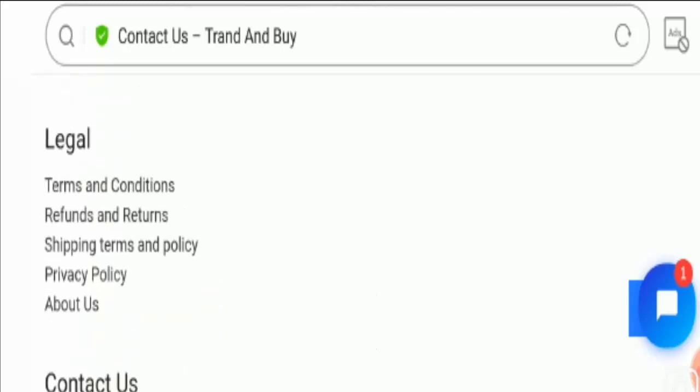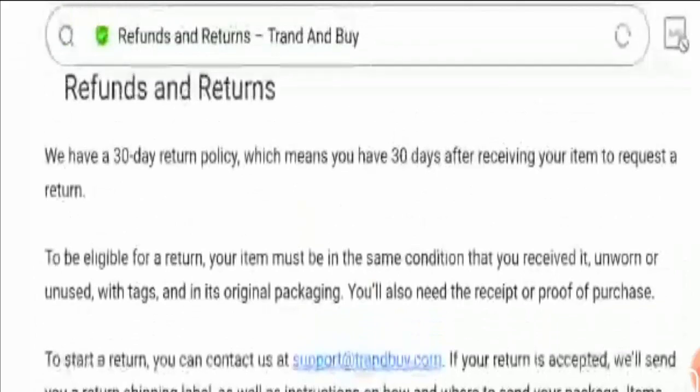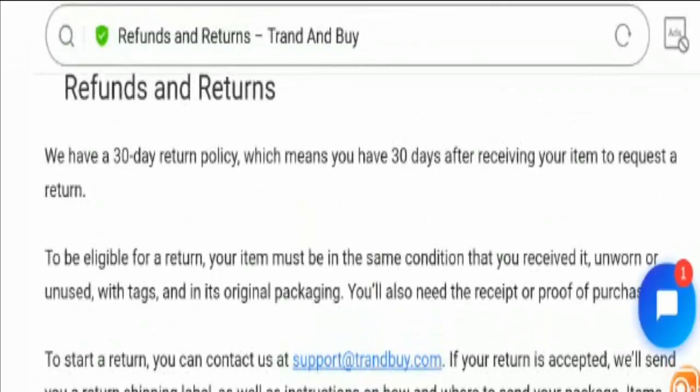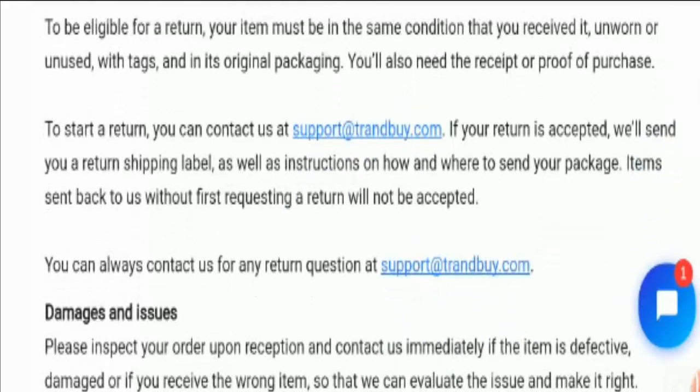Let's check out the return policy of the site. The website has mentioned a 30-day return policy after the receipt of the product. Do comment about your experience regarding the return or refund of the product. Talking about Trend By reviews, we have found no reviews about the site on the internet, as this site seems to be not much popular online and the website has very low traffic, or you can say none at all.